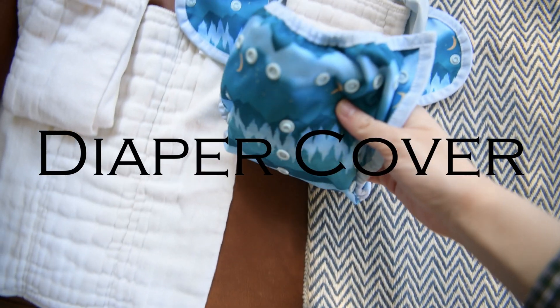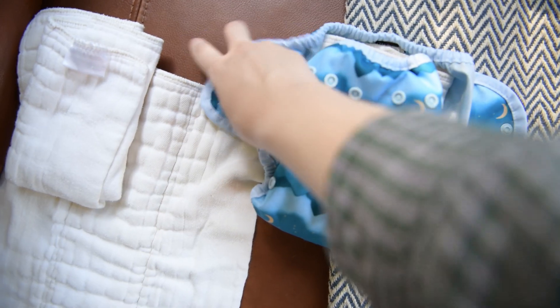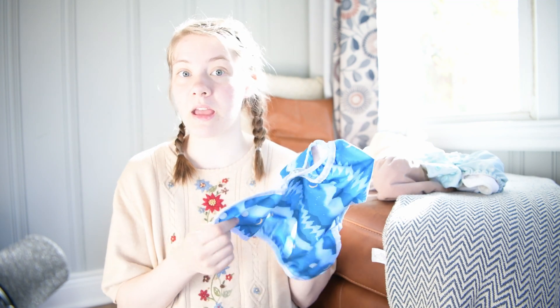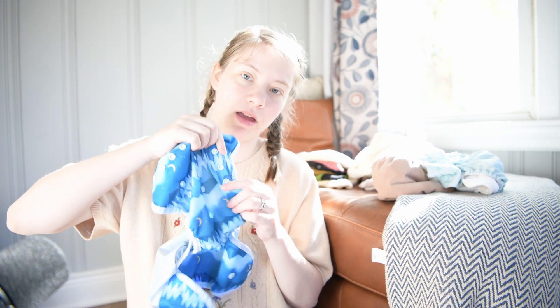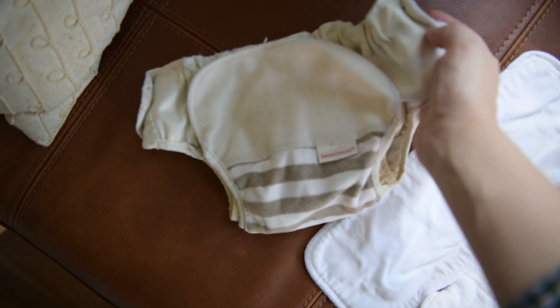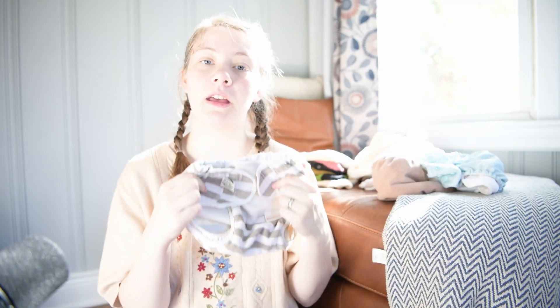Now let's review the different types of diaper covers, because for fitted, hybrid, pre-fold, flat, or pre-flat diapers you need a waterproof outer layer. The most common style is like the Thirsties Snap Diaper Wrap, made out of TPU — a substance brushed onto polyester to make it waterproof. These typically snap and are adjustable. Another option is a combination cover with polyester on the inside that velcros shut, which would only fit a very specific size.